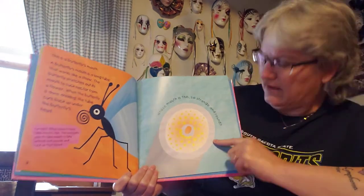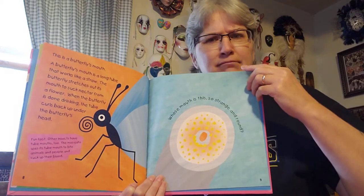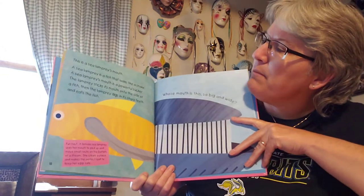Whose mouth is this, so strange and round? Who do you think has a mouth like that? I don't know. This is a sea lamprey's mouth.